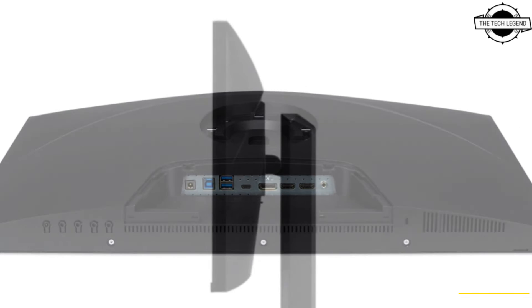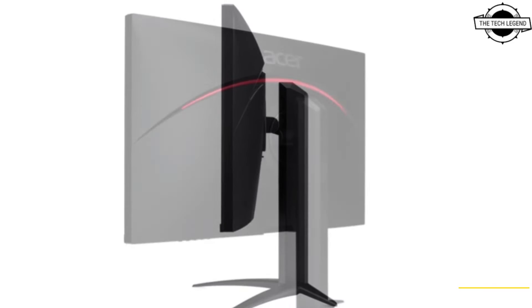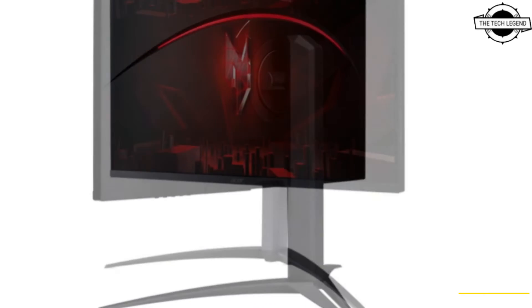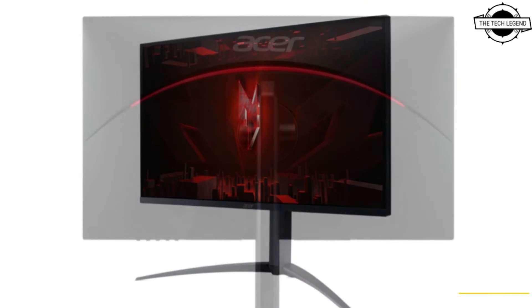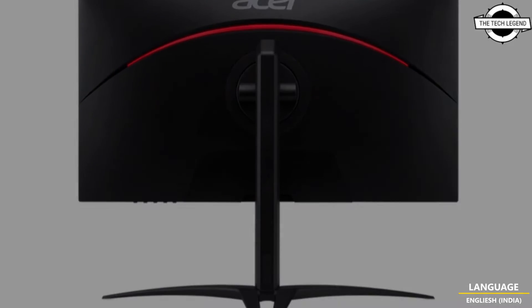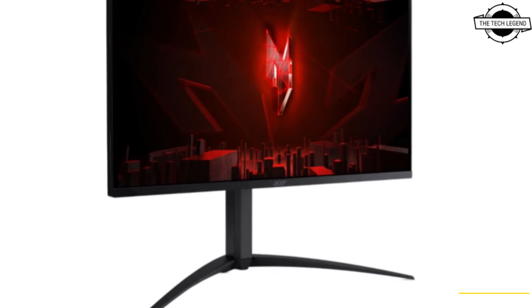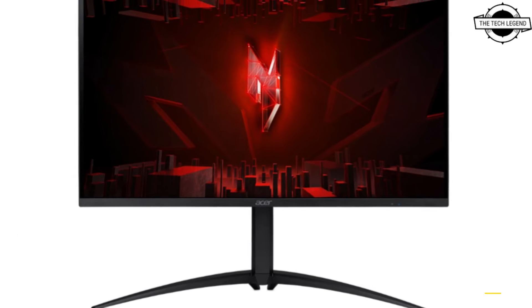Acer, including the model XV275K3V MIPRUZX. These 27-inch displays feature 4K resolution and utilize Mini LED backlit technology. This model is characterized by its IPS LCD panel, offering a refresh rate of 160Hz and a response time of 1ms. This display meets the VESA Display HDR 1000 standard.